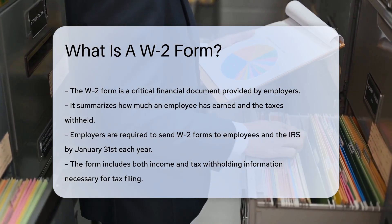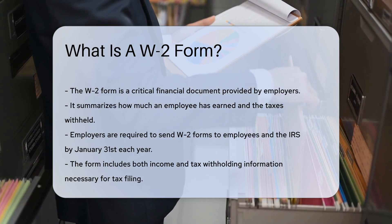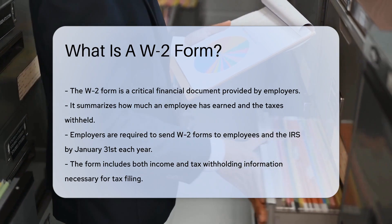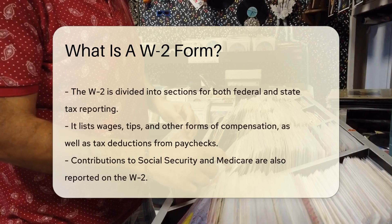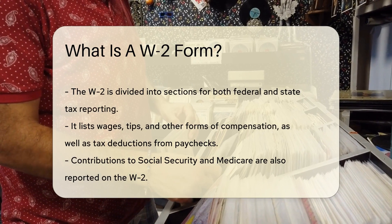It details how much you earned and what taxes were taken out. Every year, employers must send out W-2 forms to employees and the IRS by January 31st. The W-2 form has your income, tax withholdings, and other vital info. It's essential for filing your taxes correctly.